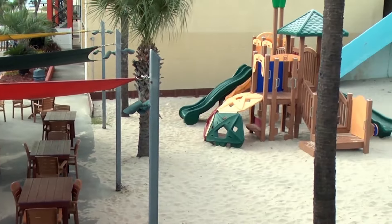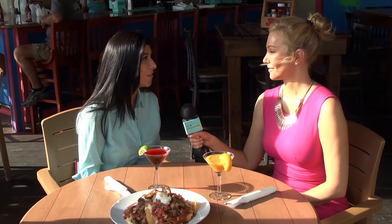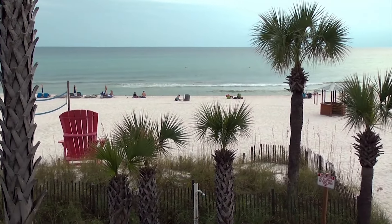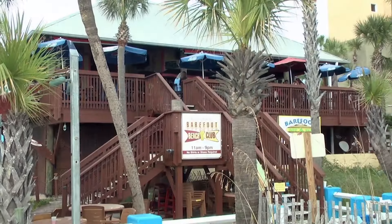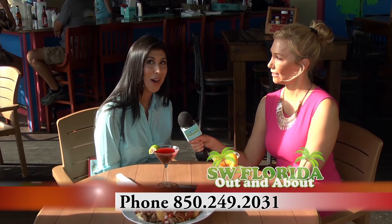We serve up everything from salads to sandwiches to burgers to seafood — there's a meal for everyone here at Barefoot Hideaway Grill. And you do have a full bar and a signature drink. Our signature drink is the Barefoot Punch — when you come to Barefoot, you've got to get that. You'll go to BarefootHideawayGrill.com or call 850-249-2031. And all of our hotel guests get 10% off.